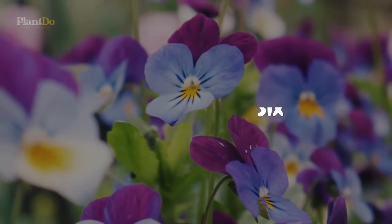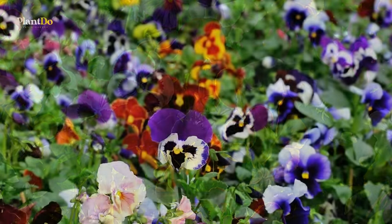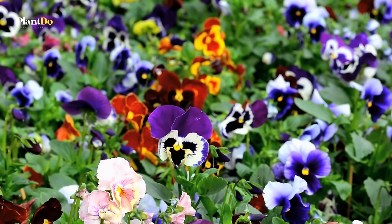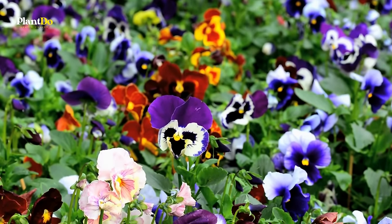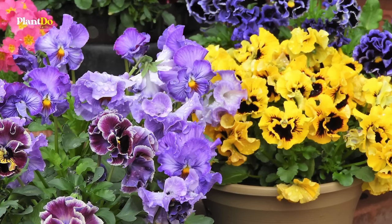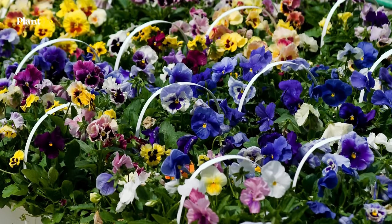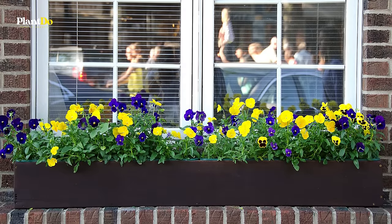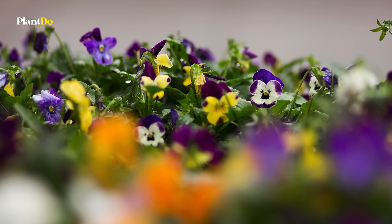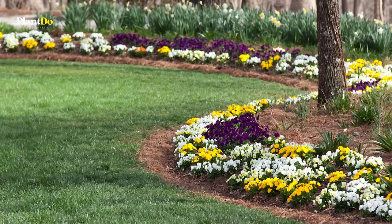Continuing our list at number 6, pansies bring a delightful splash of color to your garden during the cooler months of spring and fall. Known for their resilience, these charming flowers can even overwinter in some regions with proper mulching for protection. Pansies thrive in sunny spots with well-draining soil, making them undemanding yet rewarding plants for beginner gardeners. Whether used in flower beds, containers, or window boxes, pansies offer a long-lasting display of vibrant colors and patterns, perfect for brightening up any garden space.